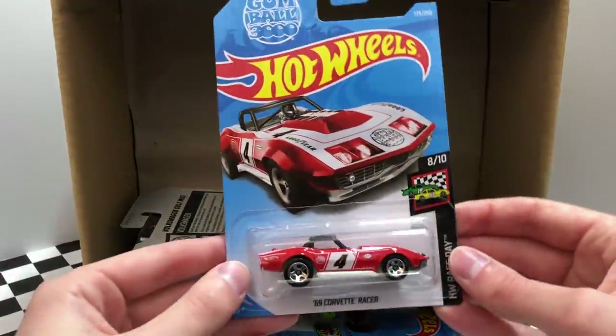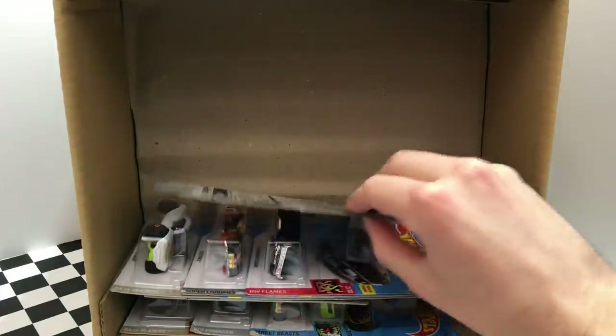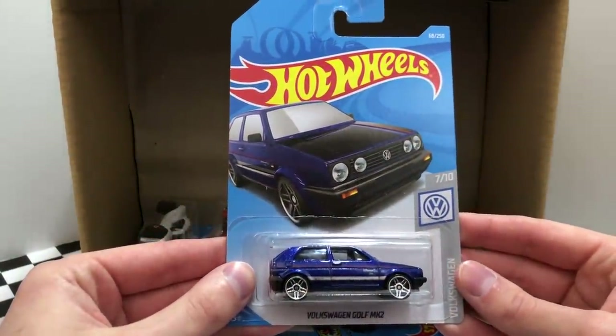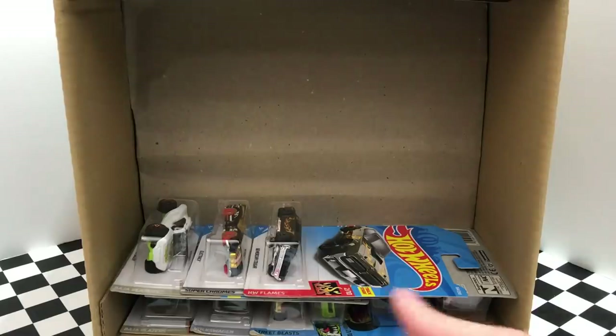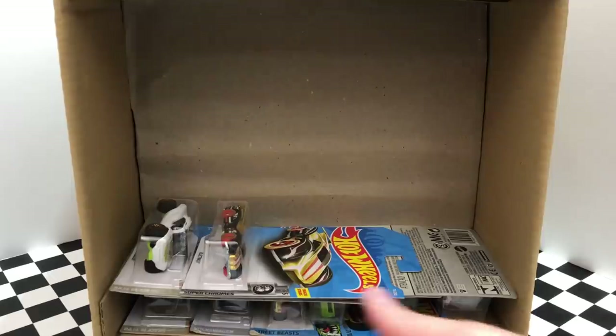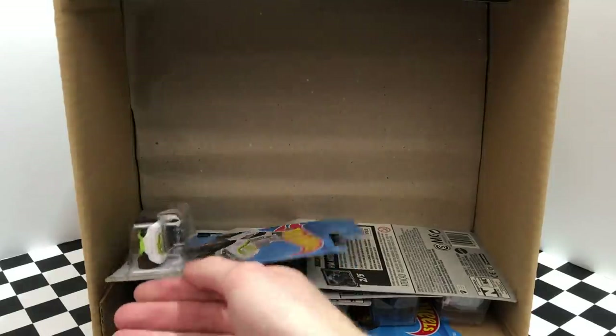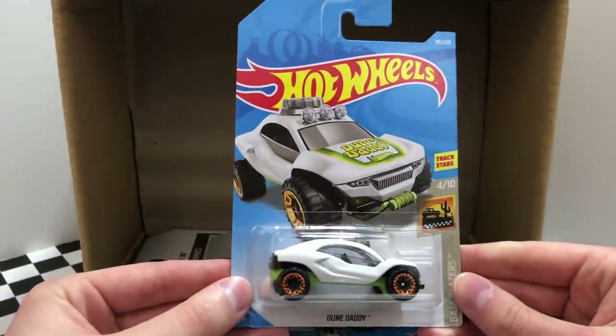No super yet, but we've got the basic version of the Super Treasure Hunt 69 Corvette Racer. We found this one in the previous case — the blue color of the Volkswagen Golf Mark II. Up next is the dark green HW Flame 68 Mercury Cougar. Then from Super Chromes, the golden color of Electrac. And over on the left, there's a white and green color of the Baja Blazers Doondaddy.